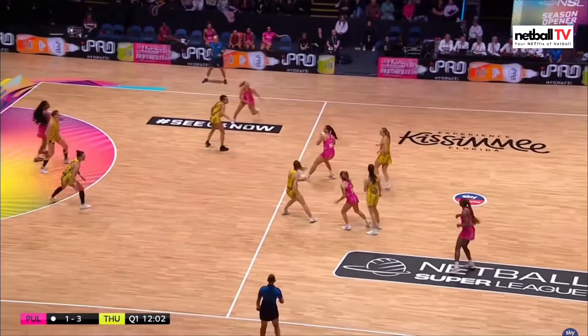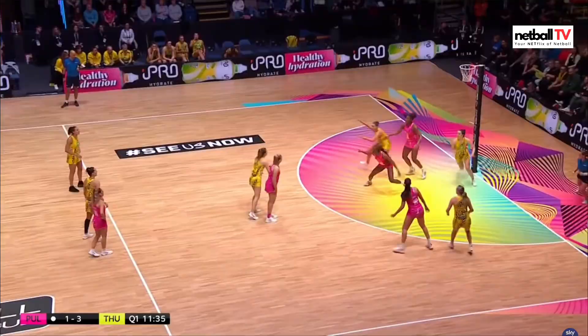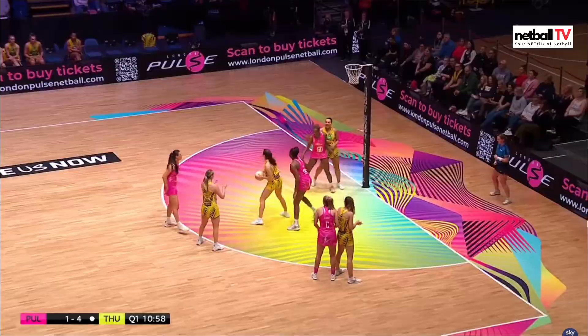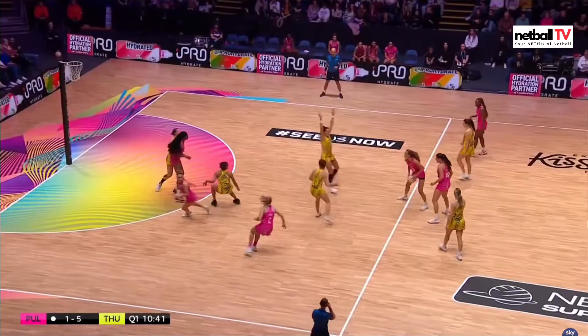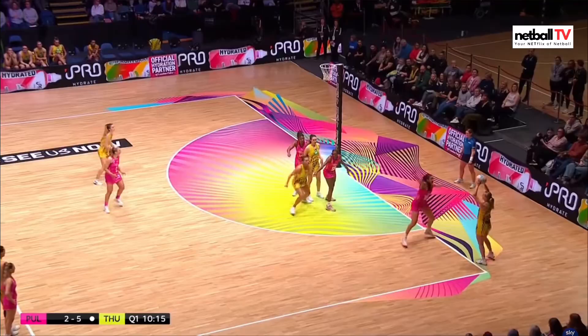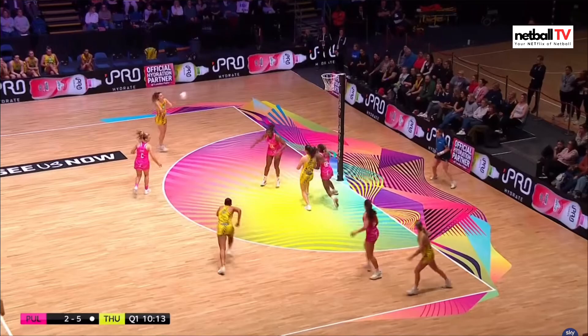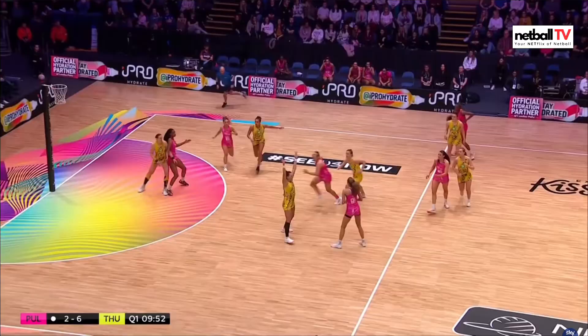London Pulse in possession — oh mistake there, that's going to be a replay ball. Unforced error, not great for London Pulse. Lovely hands by Paige Reid and Thunder go three goals ahead, their centre pass. It'll go straight back into their circle and they are four goals ahead. Pulse — oh great touch there, unfortunately penalty pass or shot. Chin gets a great shot from outside the circle and Thunder again with lovely work — London Pulse are four goals down.